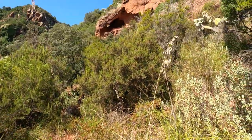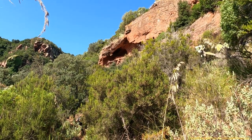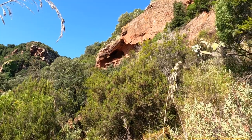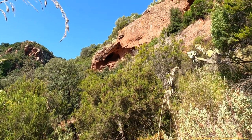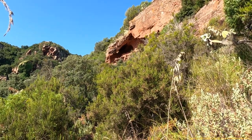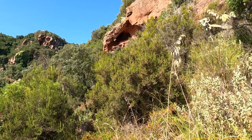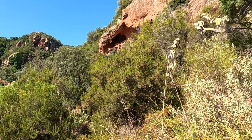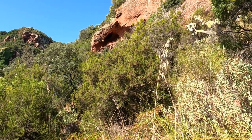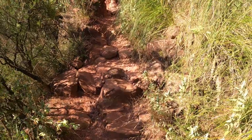Aquí tenemos un santuario que vamos a ir a visitar ahora. El material de construcción utilizado es arenisca rojiza. Y siempre que se utiliza material de color rojo u ocre, lo que está señalando es que se trata de un centro sagrado de la civilización madre. Y seguimos por la calzada prehistórica.